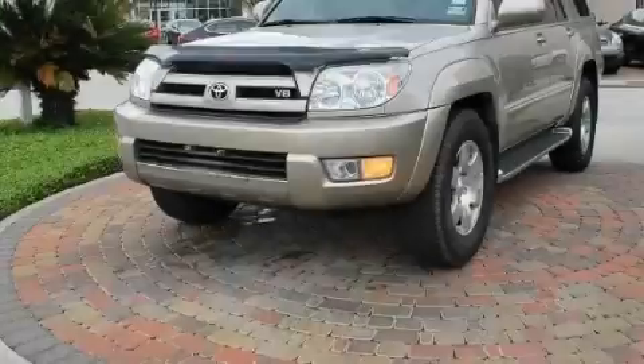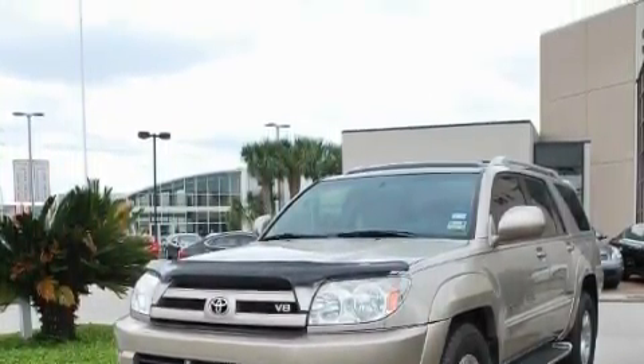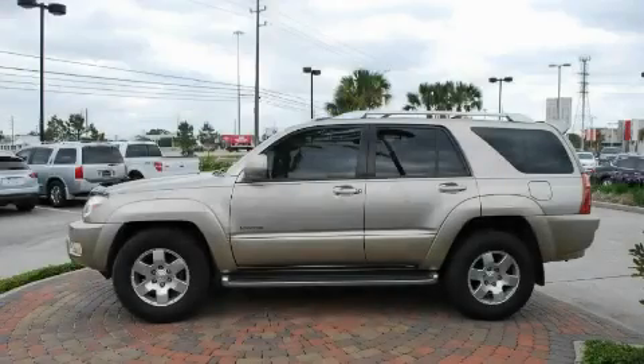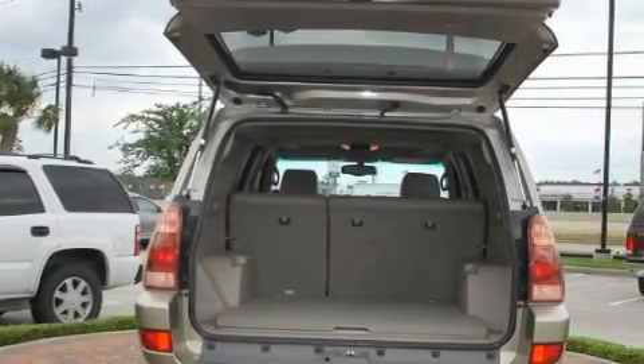Among the many superb features on this Toyota there are air conditioning with automatic climate control, an adjustable steering wheel, a CD player, a traction control system, an anti-lock braking system, and it's easy to see why this vehicle is an excellent choice.